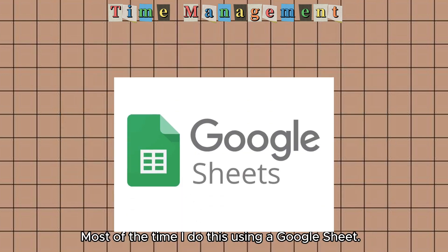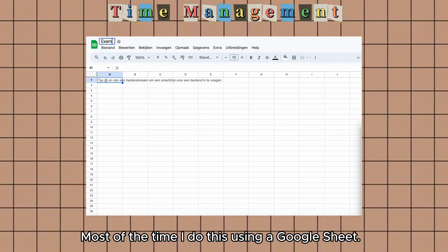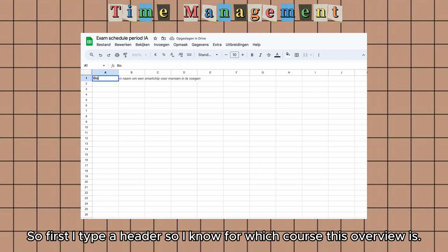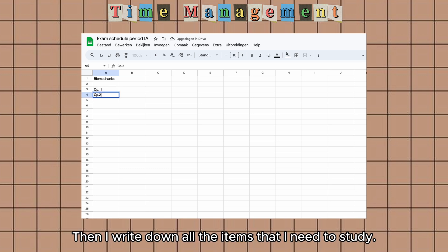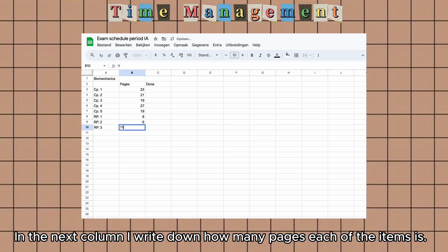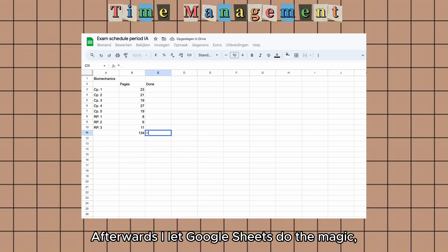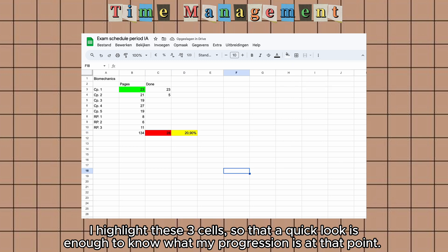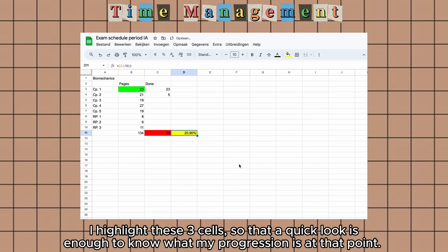Most of the time I do this using a Google Sheet. First I type a header so I know which course this overview is for. Then I write down all the items that I need to study — for example chapters 1 through 5 and three additional research papers. In the next column I write down how many pages each item is, then I let Google Sheets do the magic so I end up with a percentage of the pages I've already finished. I highlight these cells so that a quick look is enough to know my progression.